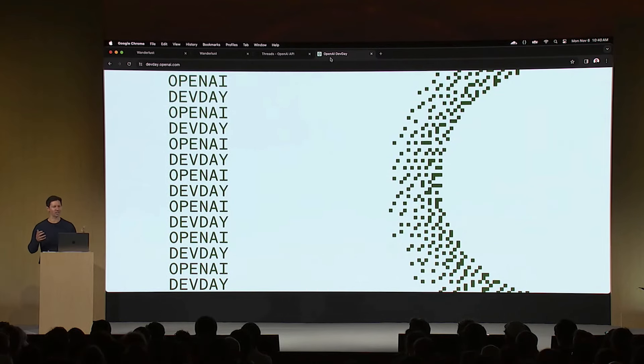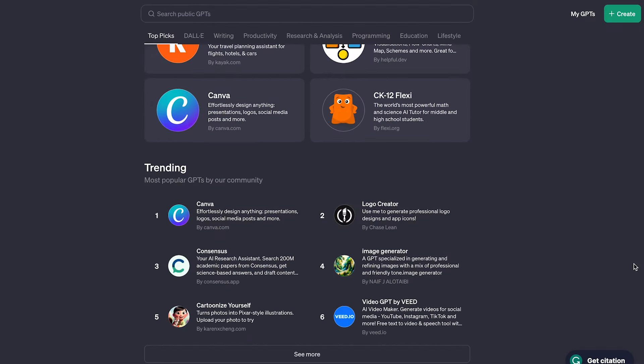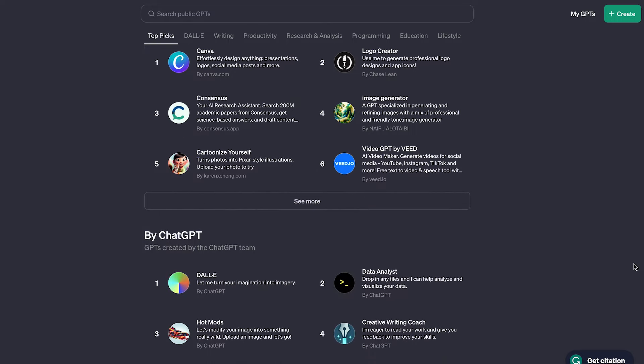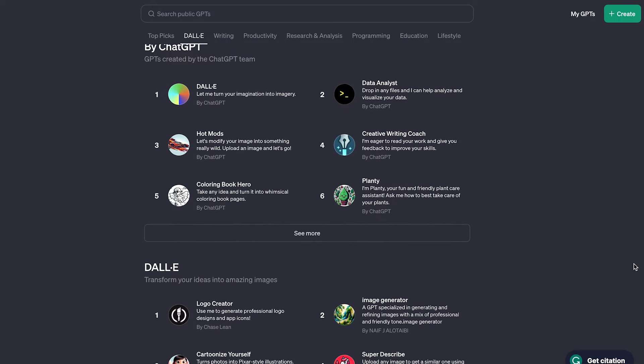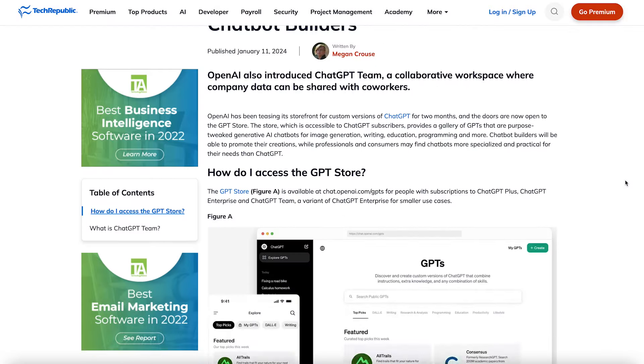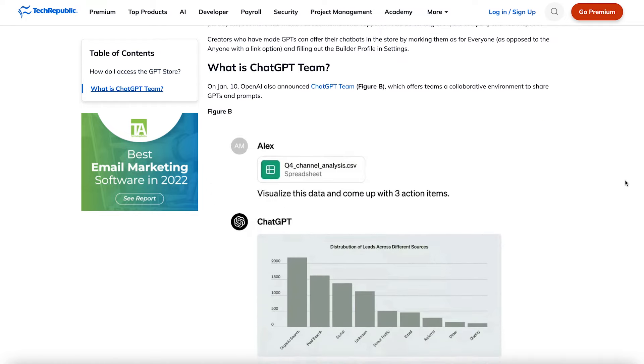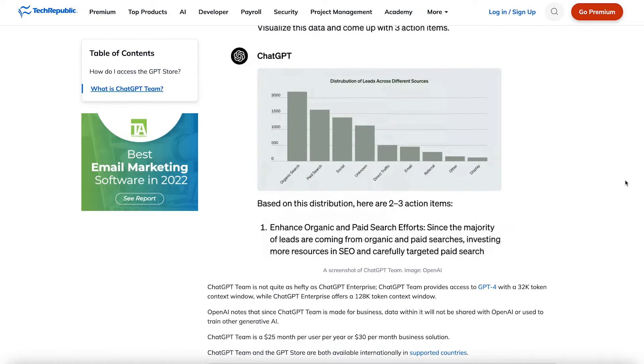They tell TechRepublic that more information about international support should be coming soon. That wraps up five essential things that you should know about OpenAI's GPT Store that can help you discover new GPTs tailored to your business's specific needs. If you'd like to read more about ChatGPT and its latest updates, head over to techrepublic.com. Till next time, thanks for watching.